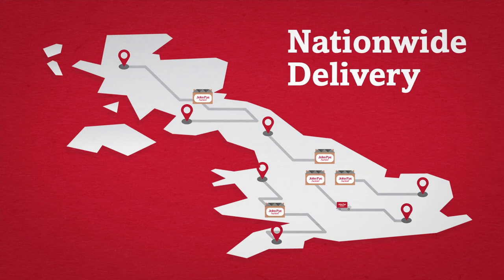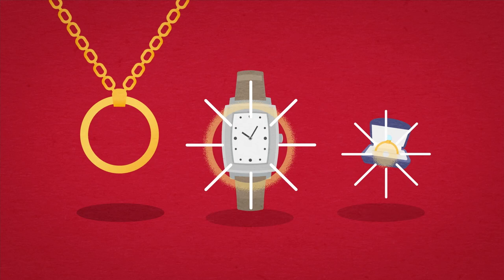For your ease, comfort and convenience, Nationwide Delivery is now available on the majority of John Pie auction lots to save you time and effort. From jewellery to large household appliances, we have a range of delivery options to cater for all shapes and sizes.